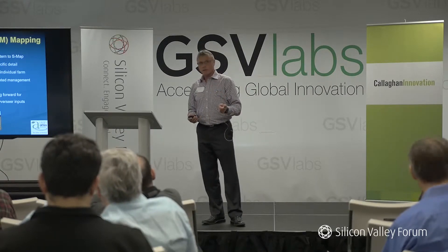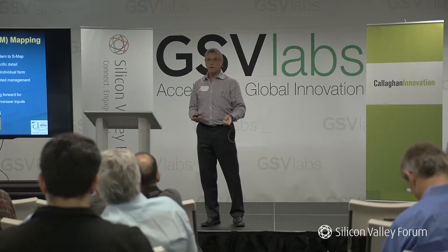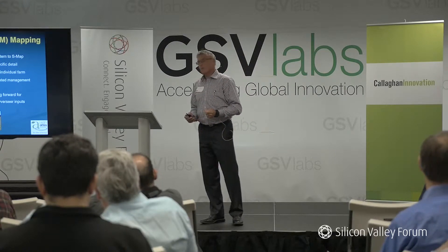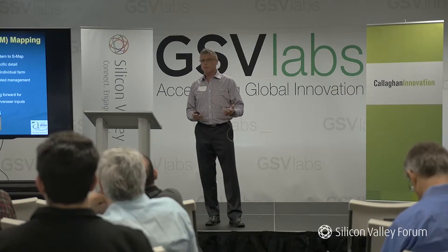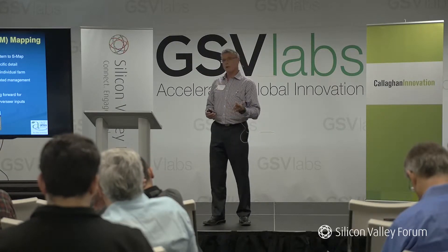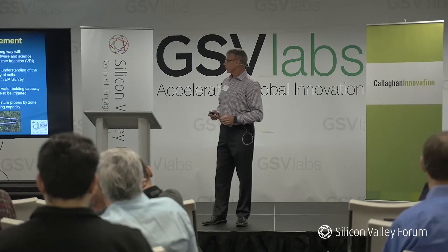You have to understand the data and make sure when you collect it that it's done in a very sound way — not just a pretty picture, because there's plenty of that too. We also use Overseer, which is an output-based model that our government is looking at for being able to manage what we can do on farm. This gives us an opportunity to manage how that model looks and it's giving us some very interesting numbers.